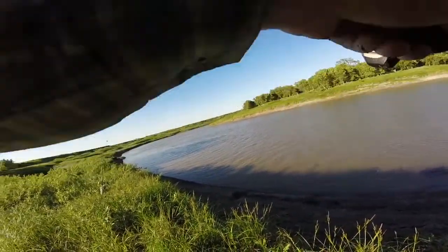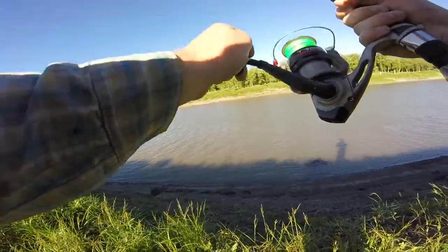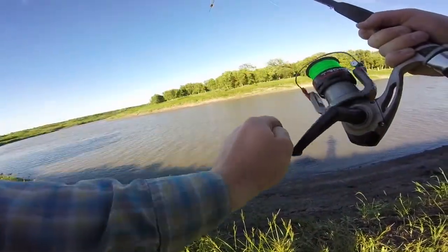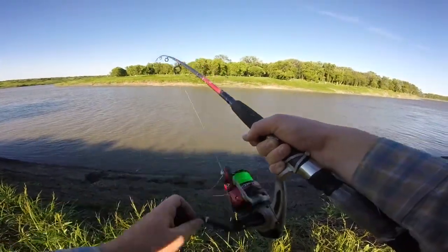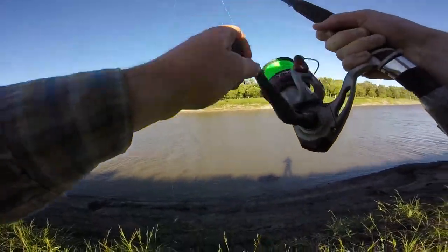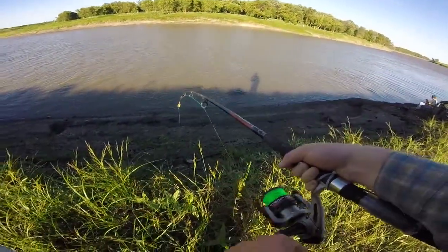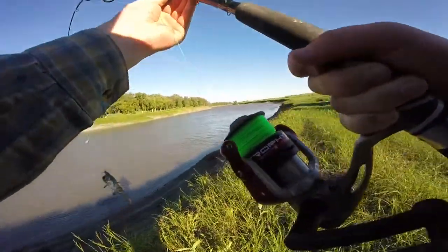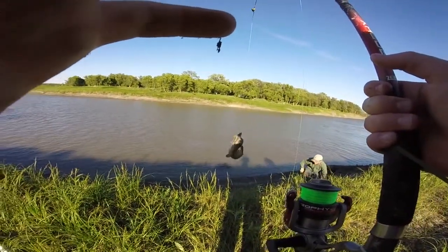Just hooked into my second — well, third one. He's pretty small, nice little guy, another eater. I'll just flip this guy. Probably gonna be keeping him too, same size as the last one. Good size to eat. Hopefully we can get some more, maybe some big ones.